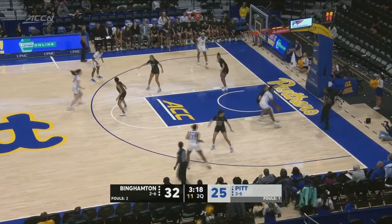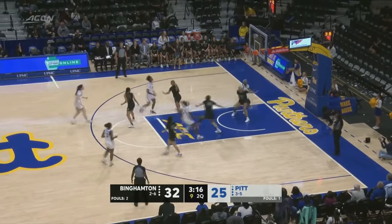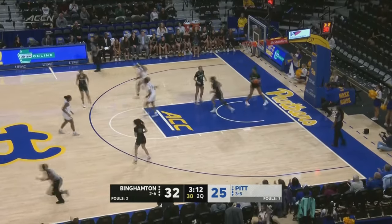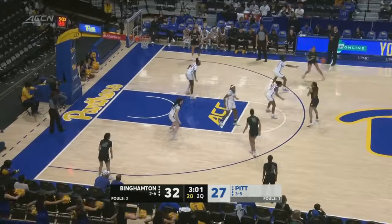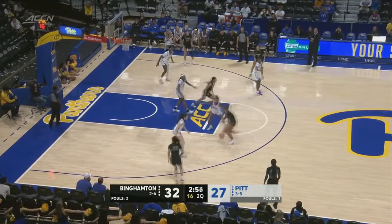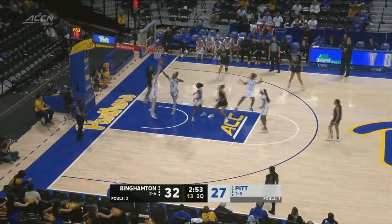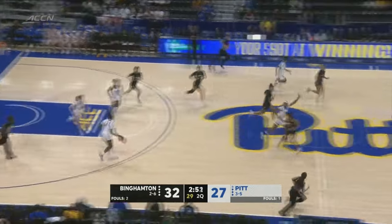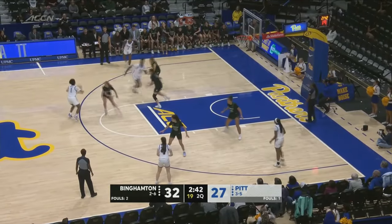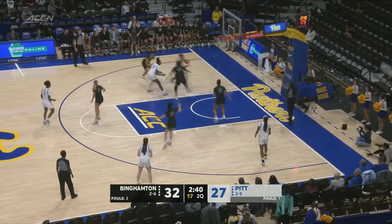Knock off to Timerson, back to Jordan. Another offensive rebound here for King and she puts it back in. Fourier — this is short. The Panthers look to regroup here with Battle, off to Timerson.